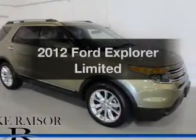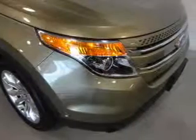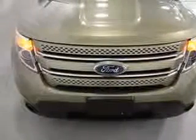Introducing the 2012 Ford Explorer. If you're looking for an automobile with great attributes, look no further. The powertrain includes four-wheel drive with a reliable six-cylinder engine driven by a six-speed automatic transmission.